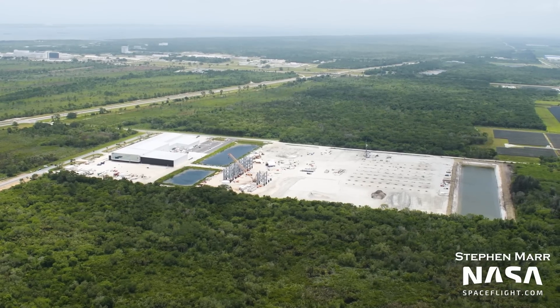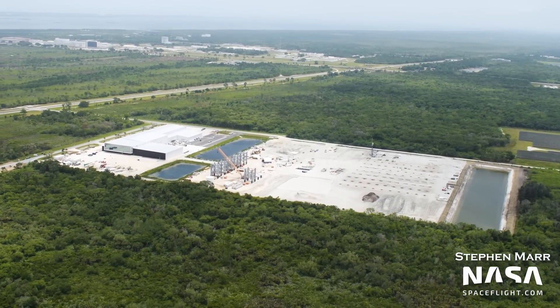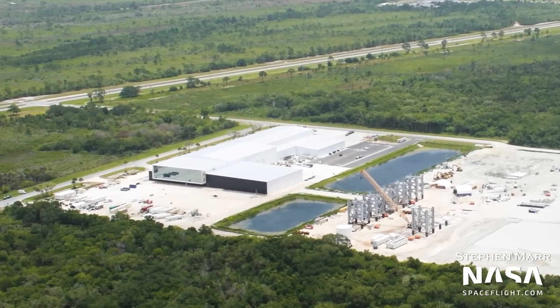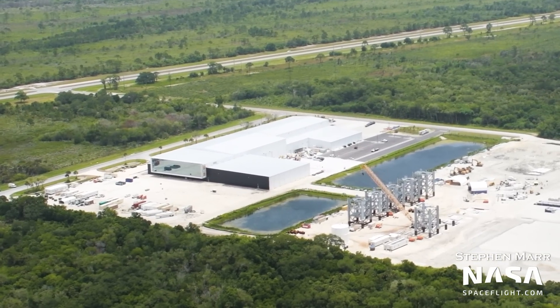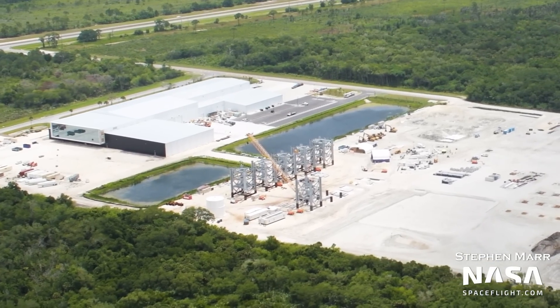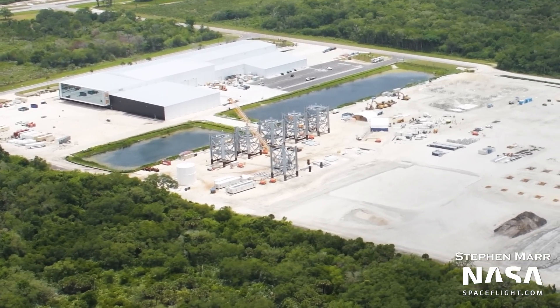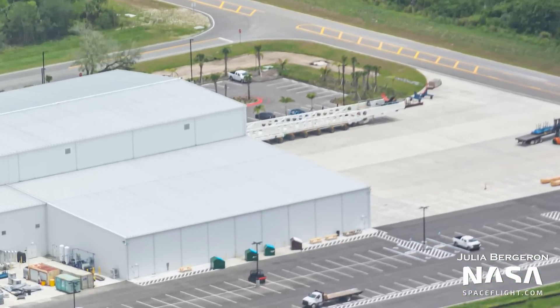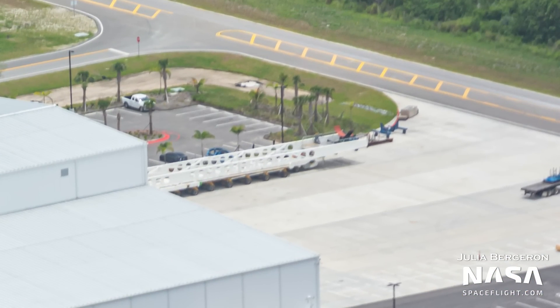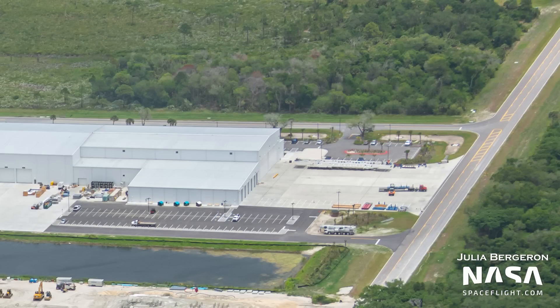Let's start off with SpaceX's Roberts Road complex at Kennedy Space Center. On the east end, as always, we have Hangar X. This facility is used to refurbish Falcon 9 boosters as well as fairing halves. By its main entrance lies the empty Falcon 9 booster transporter parked to one side, waiting for yet another booster to be loaded onto it and moved to either of SpaceX's launch pads at the Cape. This is quite common these days, as SpaceX is ramping up its launch cadence.